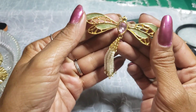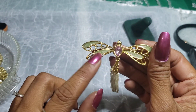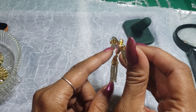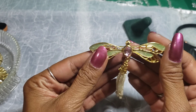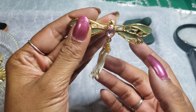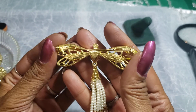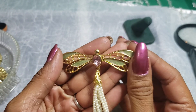Then we have this dragonfly — can't remember what those stones are called. They're like enamel, yeah, enamel with a purple stone and little pearly dangles right there. That's pretty. That's an Avon piece, it's definitely a keeper.